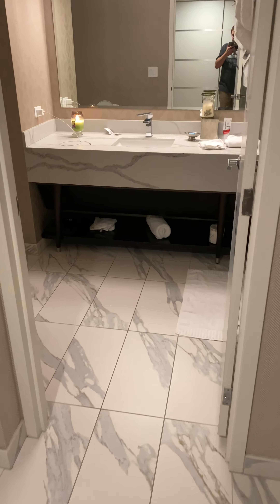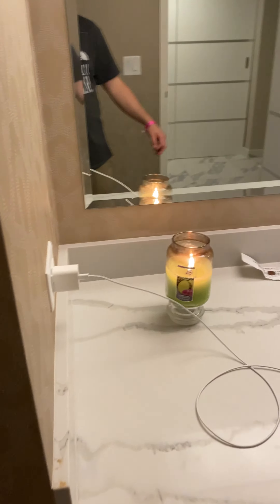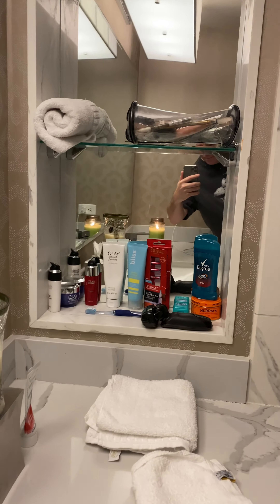Going into the bathroom — it's dirty, got stuff on the floor. Another toilet. Of course I have a candle lit, that's just what I do. And then going into another little enclave — got my stuff there.